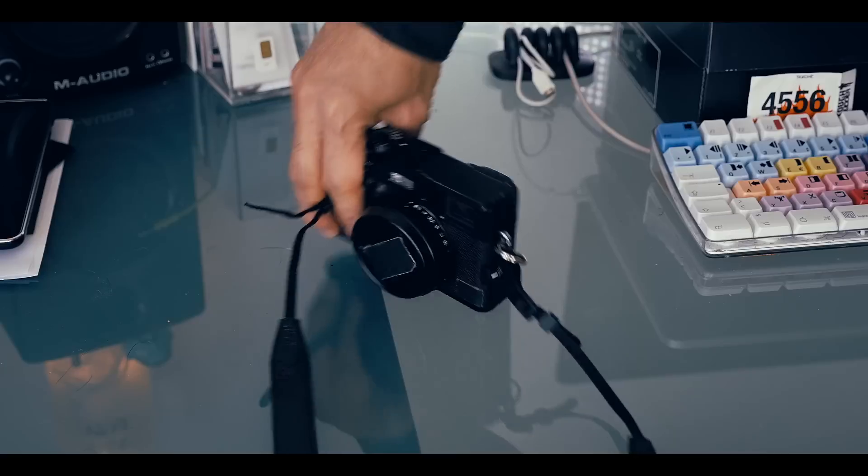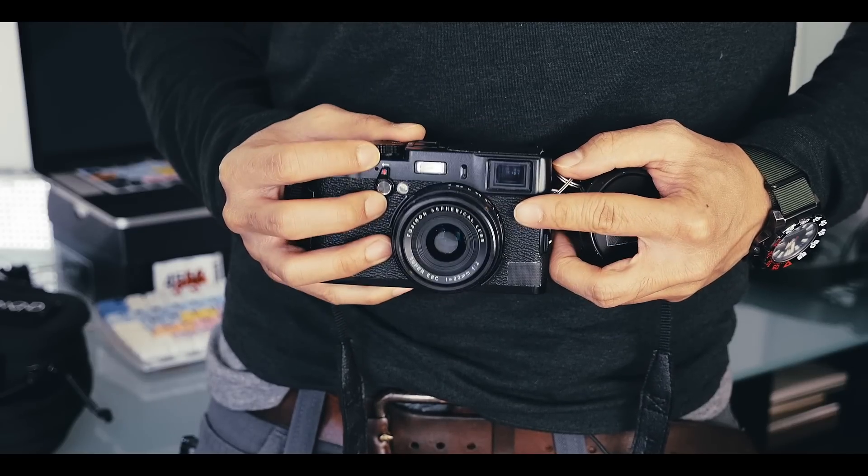But I like to keep everything as lean as possible, so I can move fast, and I've recently learned to appreciate the limitations of less gear. For instance, just having the fixed focal length on the Fuji forces me to move instead of zooming, or having less lighting equipment and therefore just using available light.